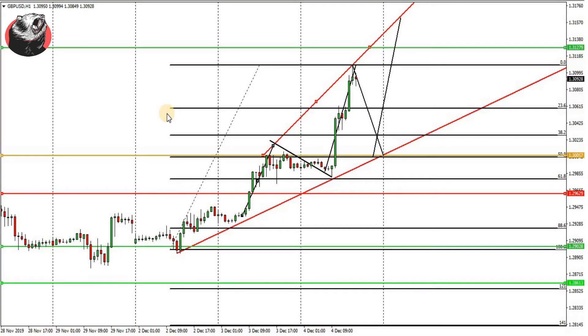Hello guys, this is Shadad Ravani from FXsniffer.com looking at the trading outlook of British Pound USD. I have chosen the H1 chart on the daily levels in order to pursue the daily levels.